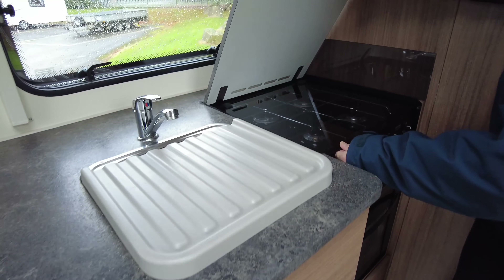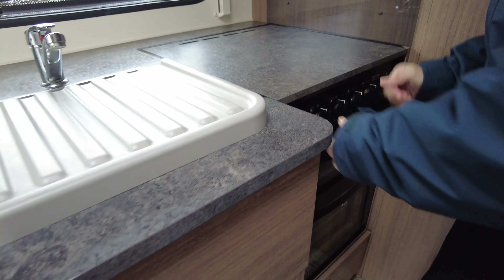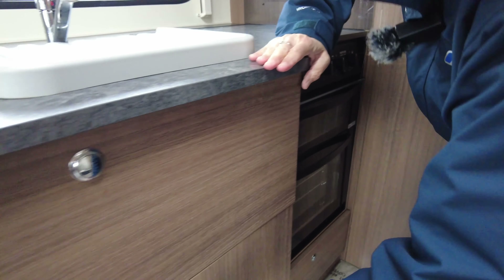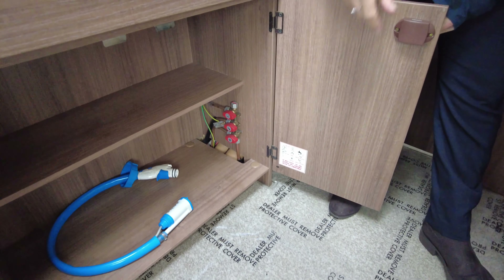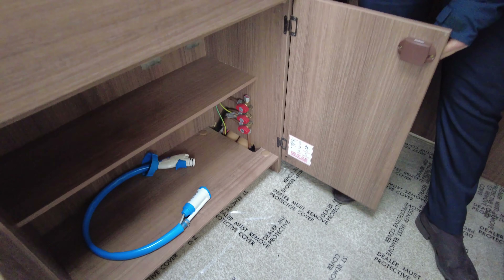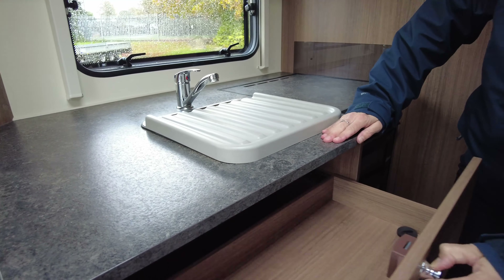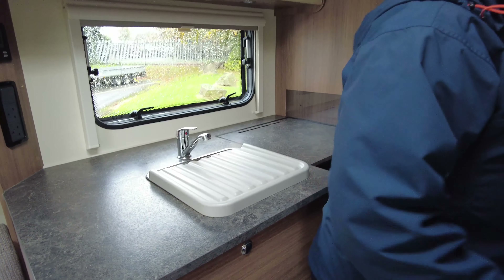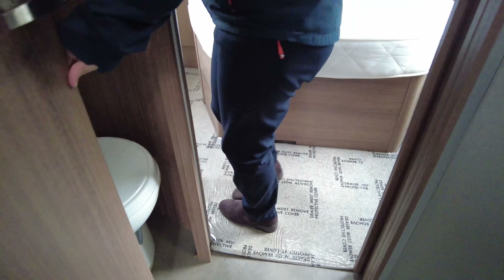We've got a good size sink and draining board, four gas rings, a separate grill and separate oven, storage space, gas isolation taps and a good size drawer.